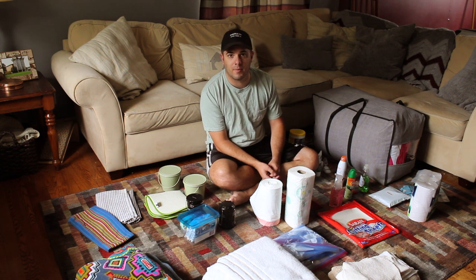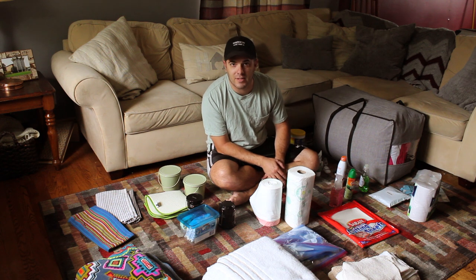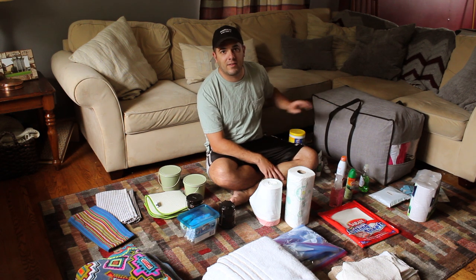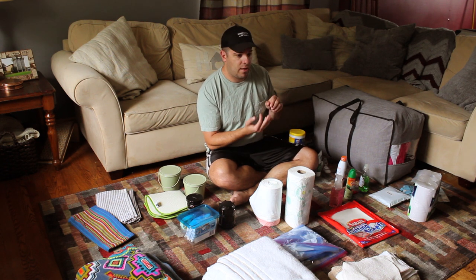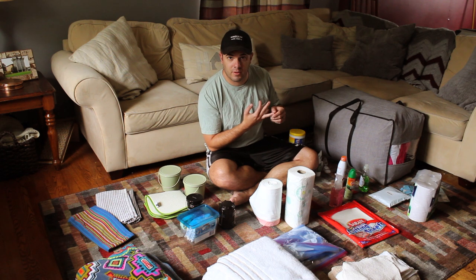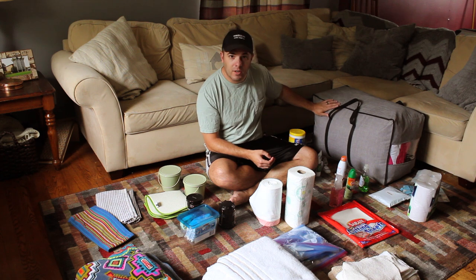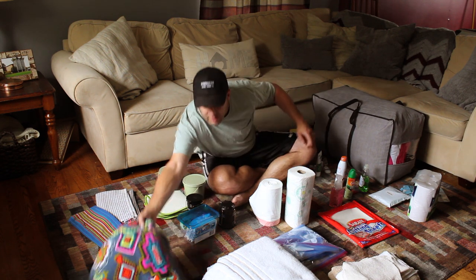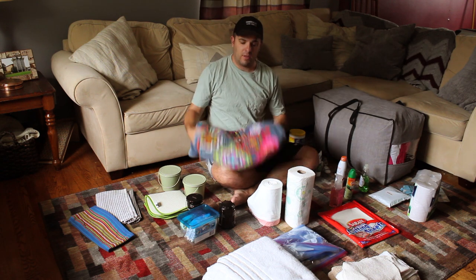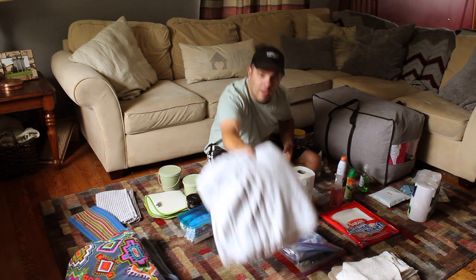First I want to go through some linens, cleaning supplies, and household things we're taking along. In the linen kit that Cruise America offered, it had sheets, a sleeping bag, and towels. We have our comforter, our sheets, pillows, and an extra blanket because it's going to get cold in Yellowstone. We want to stay nice and warm, and obviously our towels are here too.